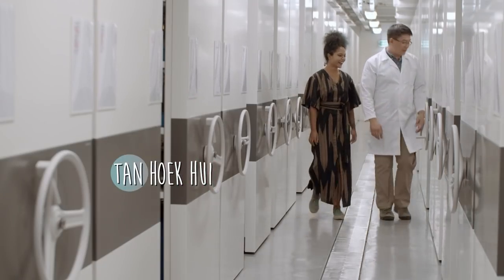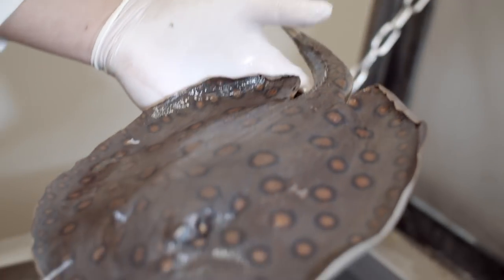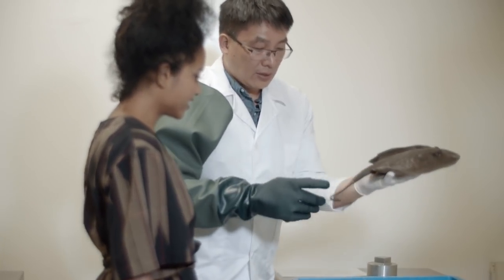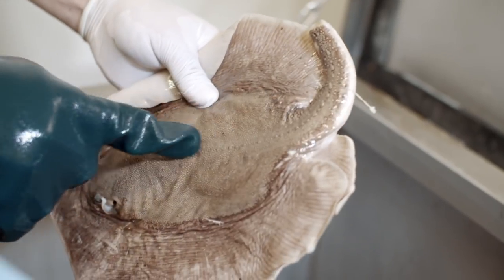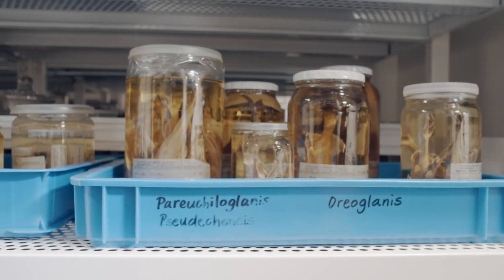Specimens in the wet collection require handling of a different kind — they are kept in a liquid medium of about 75% ethanol. Here we have some non-natives to Singapore. It's a recent introduction from South America originally, called the motoro stingray. It's rather attractive, and what's dangerous about it is its spine, which is still intact and venomous. Besides stingrays, the wet collection has a variety of vertebrates and invertebrates, many of which were found in Singapore waters, like the banded coral snake and the scissorid catfish.